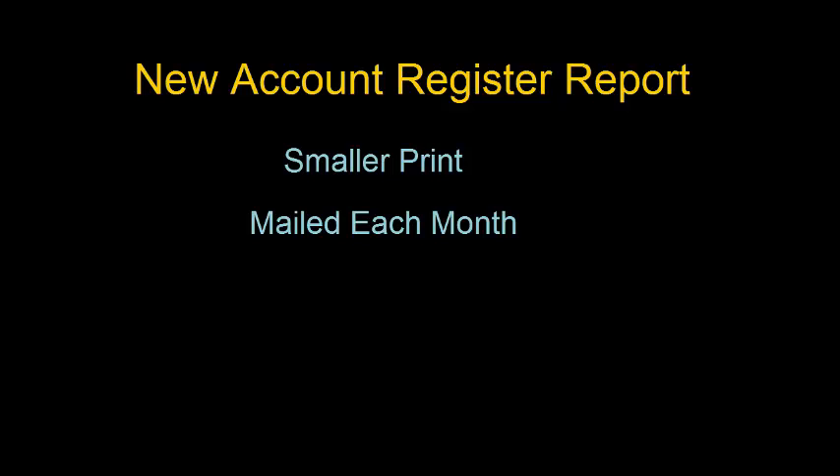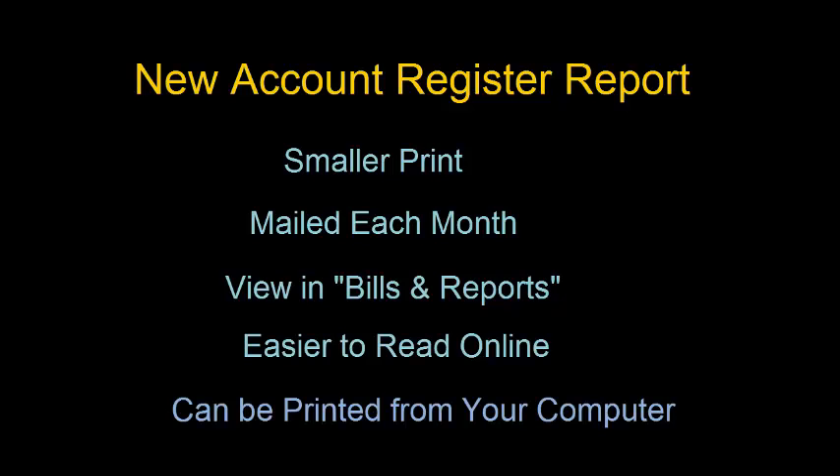These new account registers will be mailed the same as in the past and will be available in the bills and reports function on the obexhome.com website as PDFs. That will make them easier to read online and can be printed from your computer.